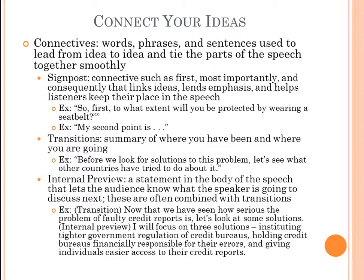A common question is: how do we connect our ideas? The answer is connectives — words, phrases, and sentences used to lead from idea to idea and tie the parts of the speech together smoothly. They give your speech good flow. One type of connective is a signpost — words like 'first,' 'most importantly,' or 'consequently' that link ideas, lend emphasis, and help listeners keep their place in the speech. Examples: 'So first, to what extent will you be protected by wearing a seatbelt?' or 'My second point is...'